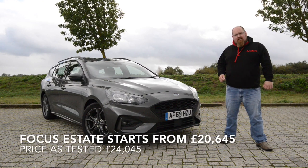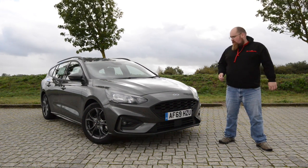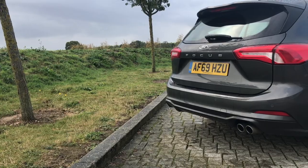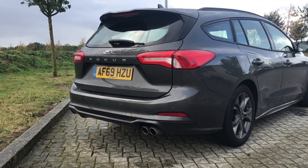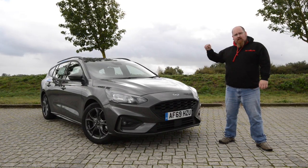Even in estate form it looks like a very handsome car, but let me know what you think by clicking down in the comments section below. I personally think Ford have cracked it with this Mark 4 and it's a very handsome car in both hatchback and estate form. Well enough with the outside, let's have a look at the inside.